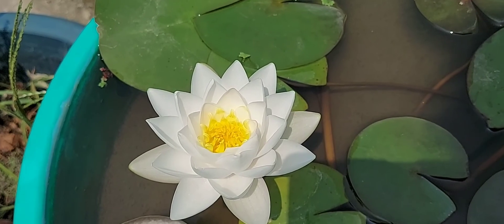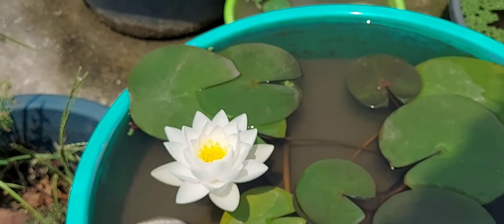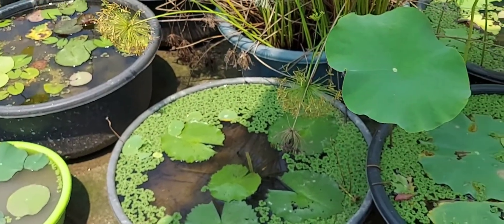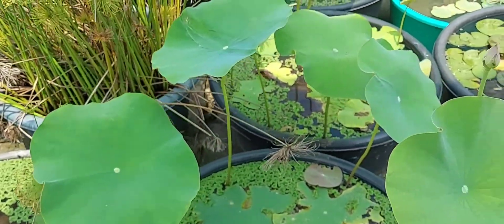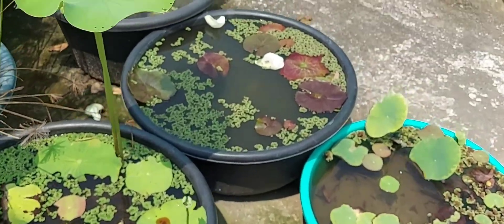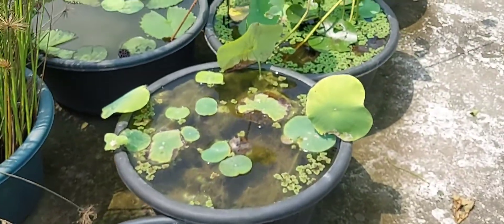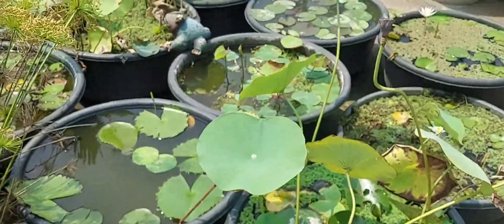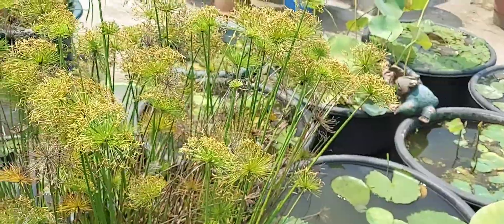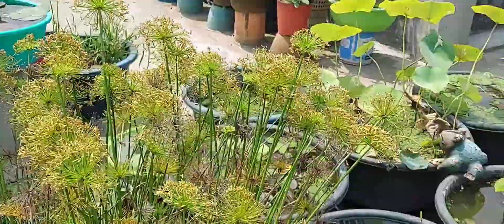Today I am going to show you one of my beautiful lotus blooming. She is very pretty and beautiful. It was not easy to find this lotus because it usually does not produce tubers or rhizomes easily, but gives off lots of runners — thick runners.